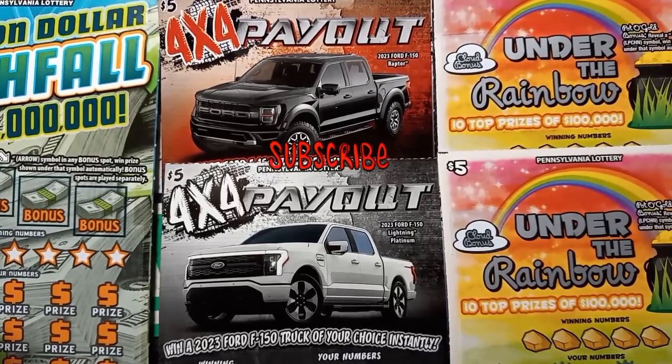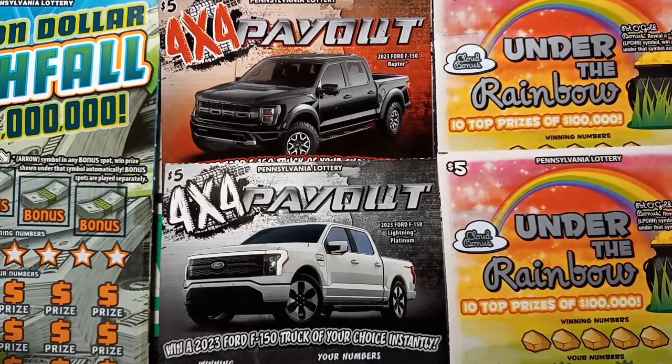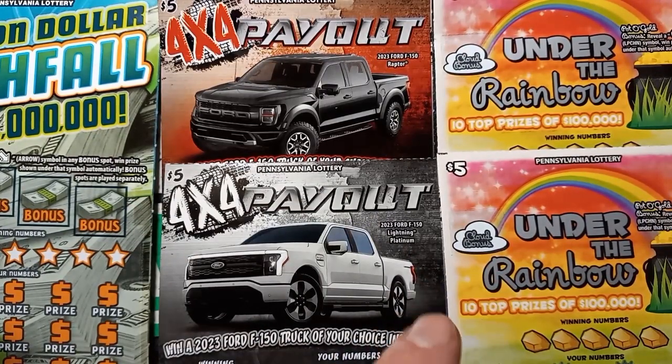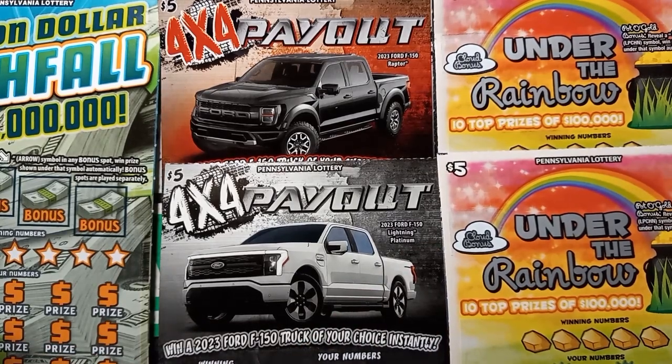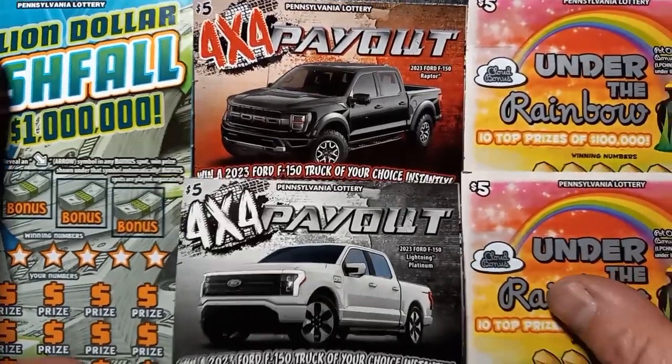Hello YouTube, I'm back and I have a little mix of tickets here. We have the 4x4 Payout, the $5 Under the Rainbow — whenever I see these tickets I always try to buy a couple — and we have the Million Dollar Cash Fall, the new $20 ticket. So let's see if we get a win on something here today.